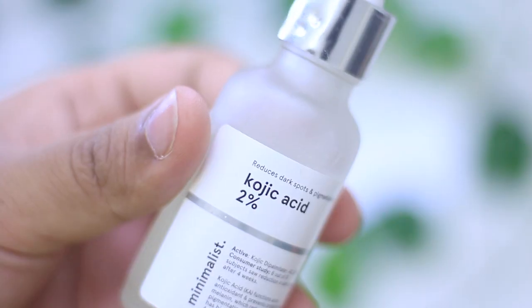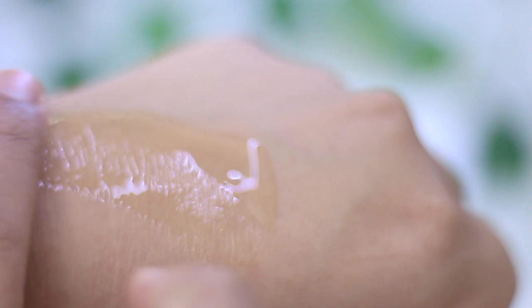The next serum is the Be Minimalist Kojic Acid 2%. Currently this product is out of stock — I contacted them and they're not sure when it will be restocked — so you can go ahead and buy their Alpha Arbutin 2% in the meantime. But if it restocks, it is the best serum I've tried in this price range. Kojic acid is one of my favorite actives; it's a great L-tyrosinase inhibitor that controls melanin production and is really great for hyperpigmentation, acne scars, and any pigmentation-related problems.